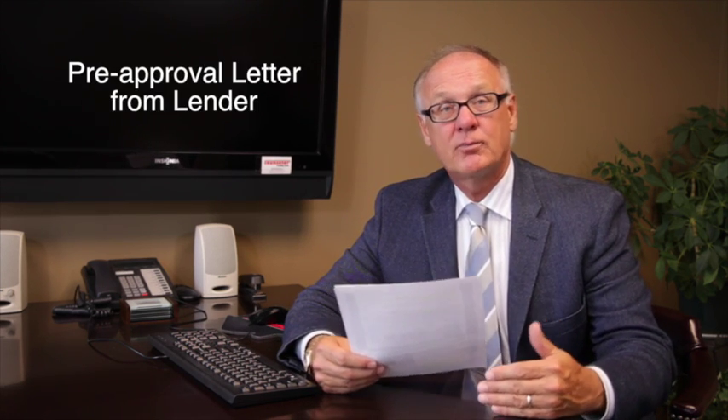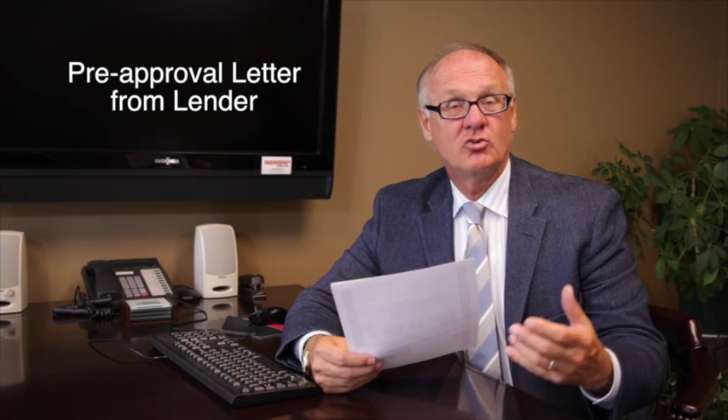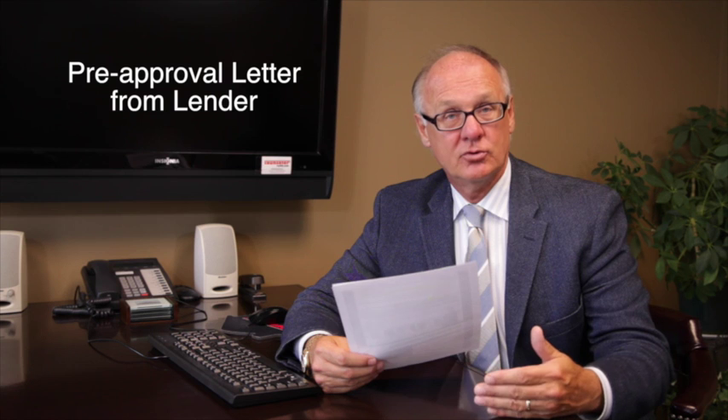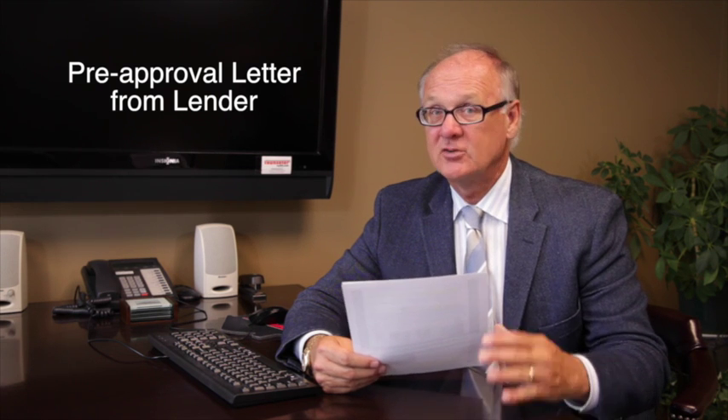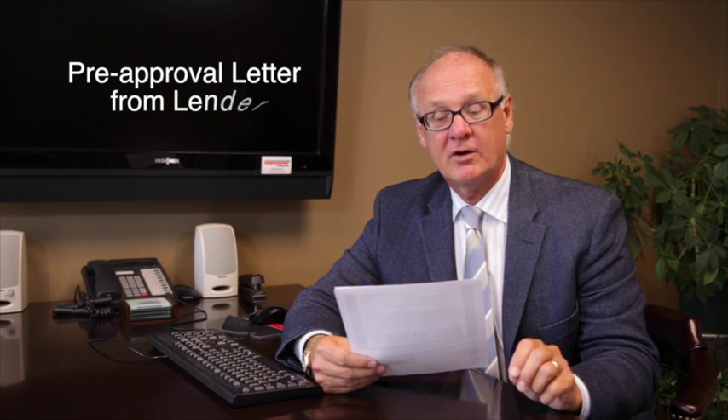The first thing is coming in with a pre-approval letter from your lender. Sellers want to know that you're qualified and approved to purchase a property, so this is a very important thing to have done before you even go out and write an offer.